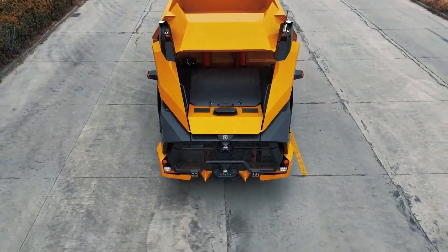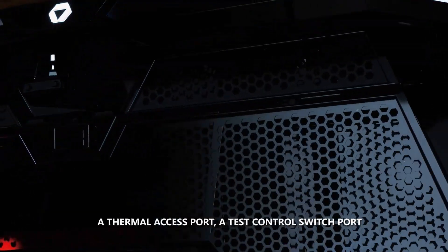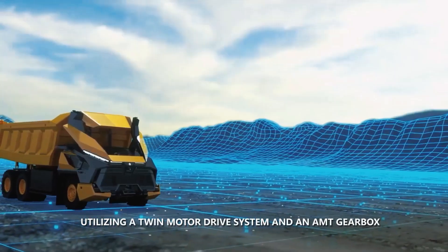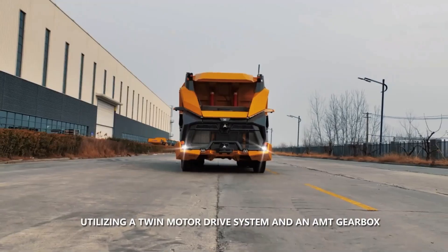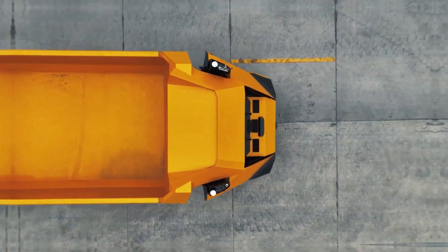The XE 690DK mining excavator is one of XCMG's best-selling models and has recently been launched in Indonesia. Equipped with an exceptional power system to deliver efficient performance, it has safe, environmentally friendly, and energy-saving designs that can fully meet the construction needs of various working conditions.